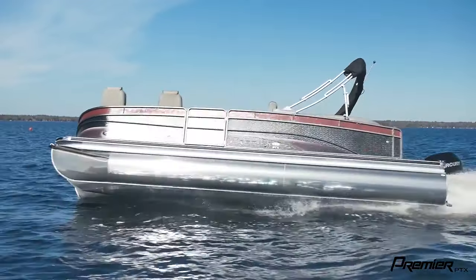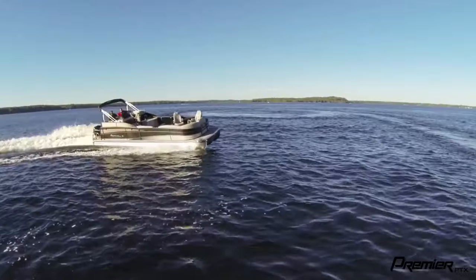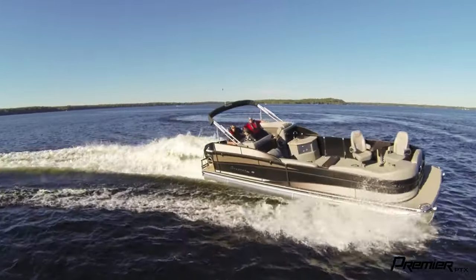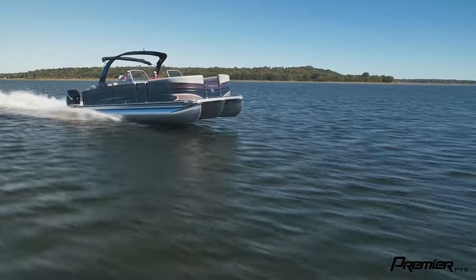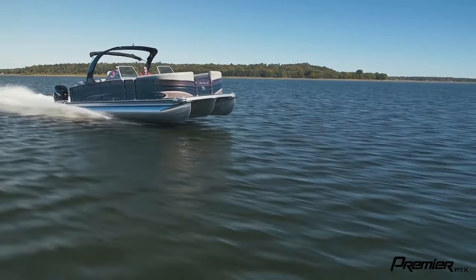The first thing you get with the PTX package is better performance. When you add the PTX package you get a better value out of your motor and you get more value for your money. The banking, the top speed, the fuel efficiency is just incredible.